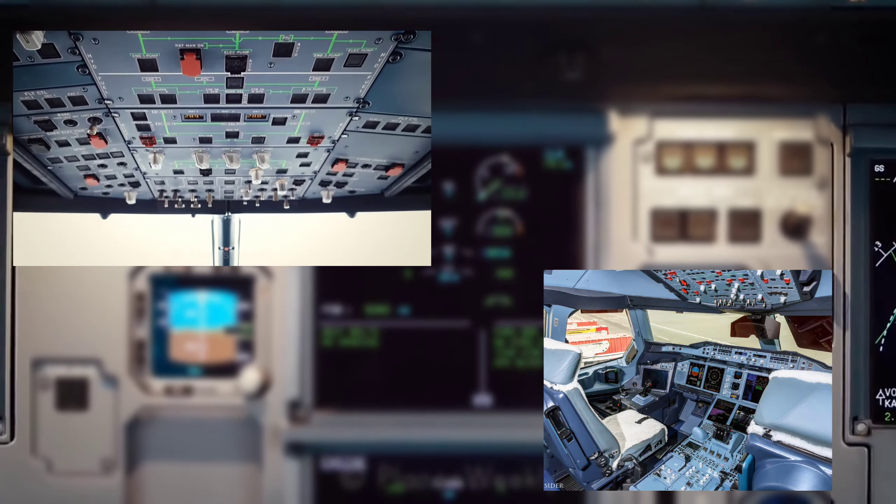Coming back to the central pedestal panel, we spot two throttle levers mounted in the center with two pitch trim wheels on either side for setting the course for THS — trimmable horizontal stabilizer. Below this are the engine master switches and the ignition control switch with a white color right in the center.